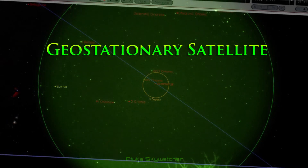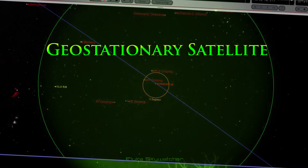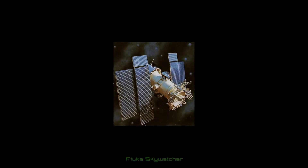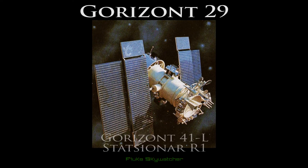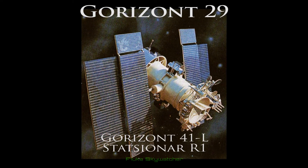I will talk a bit about this particular satellite, and then go further into key characteristics in identifying one yourself if you observe something like this. This geostationary satellite's name is GORIZON-29, also known as GORIZON-41L and STATIONAR-R-1.